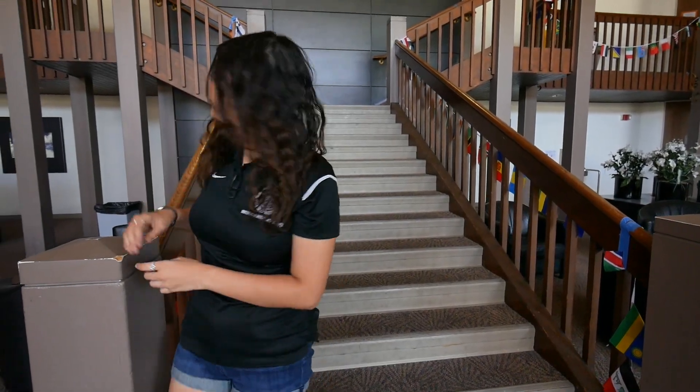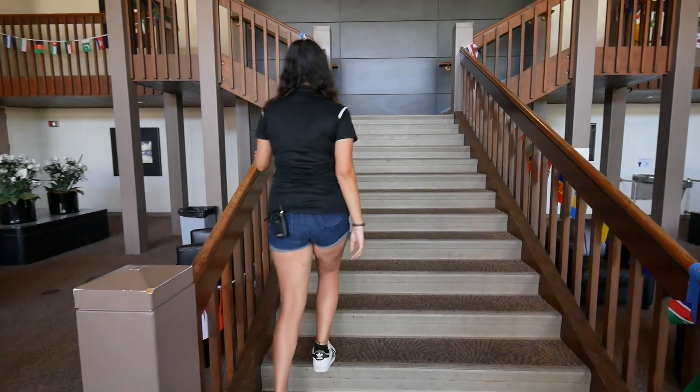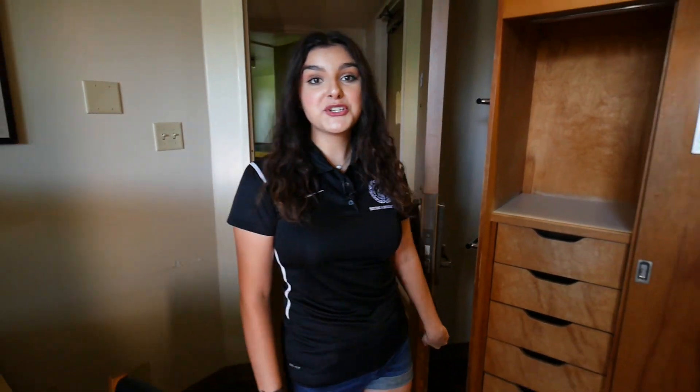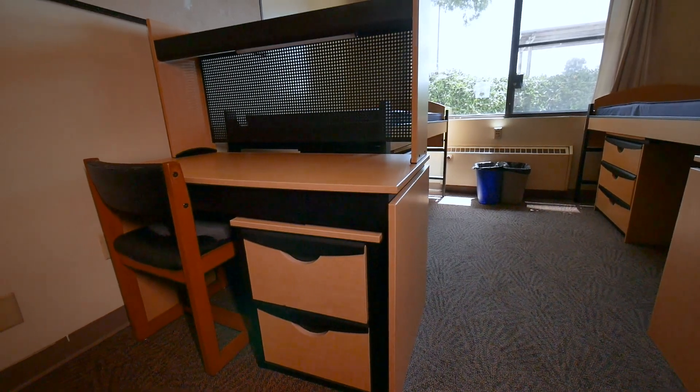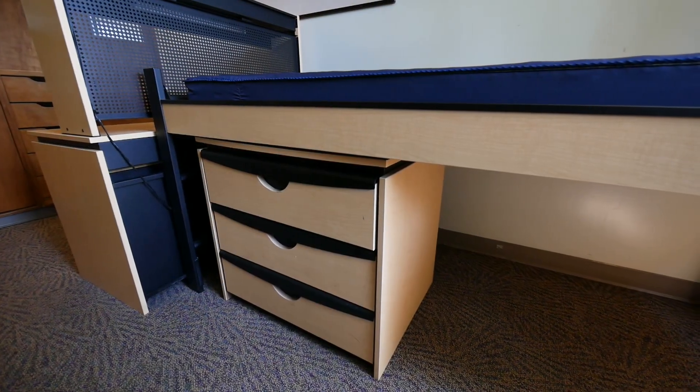Now let's go check out a room. Each room in International House comes with two closets, two desks, two chairs, two bed frames and mattresses, two dressers, a micro fridge, and a microwave.